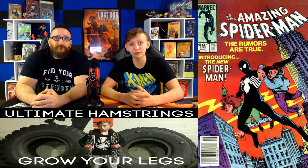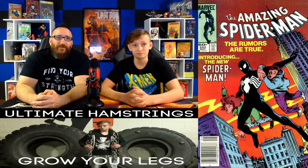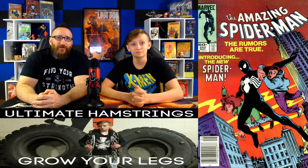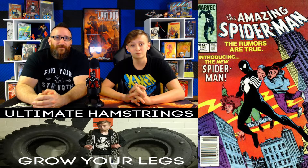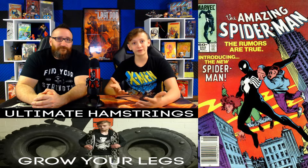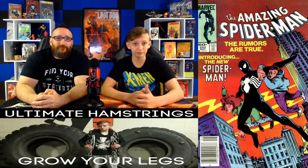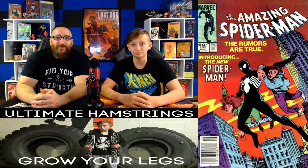Next up on the list, at number 14, we have Amazing Spider-Man number 252. The 9.8 brings in a fair market value of $825. Back on September 28th, one sold for $850 and another for $840, right around that price. This is the first appearance of Spider-Man's black costume. Raw comic sales averaged $75.